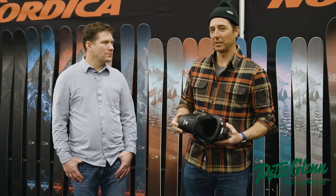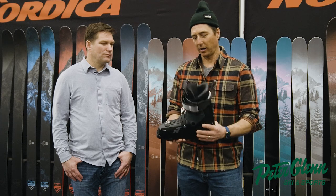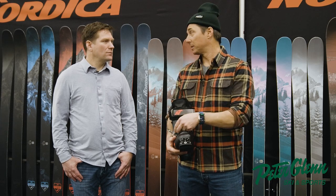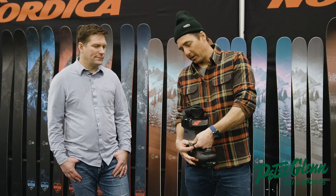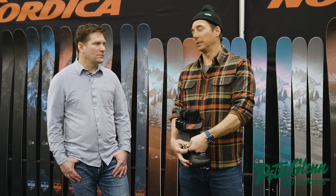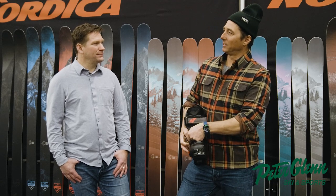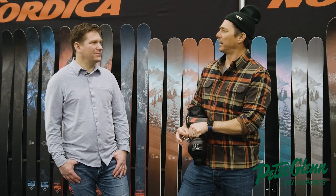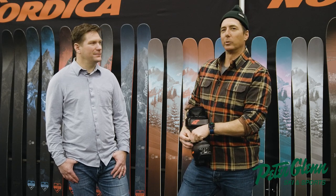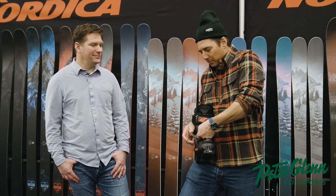If you're watching this video, chances are you've clicked on a rear entry boot and you're interested in that concept. A rear entry boot doesn't mean that you are not a performance skier — I actually competed in moguls in a rear entry boot, the Salomon Keep, back in the day when they first came out, around '92. We were a little backseat, but we were skiing bumps with no problem, and I missed those boots.